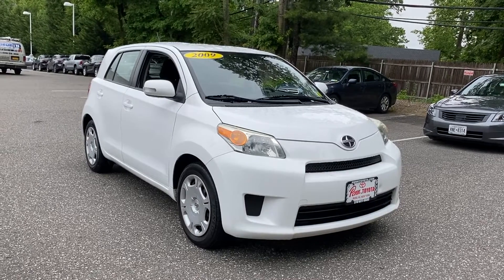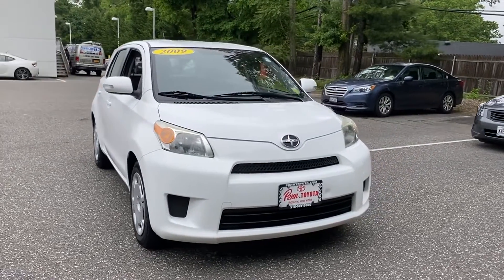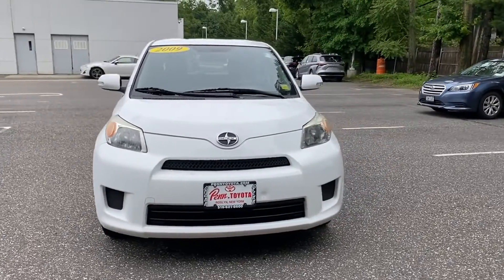2009 Scion XD. This sedan combines safety and comfort with style and performance.